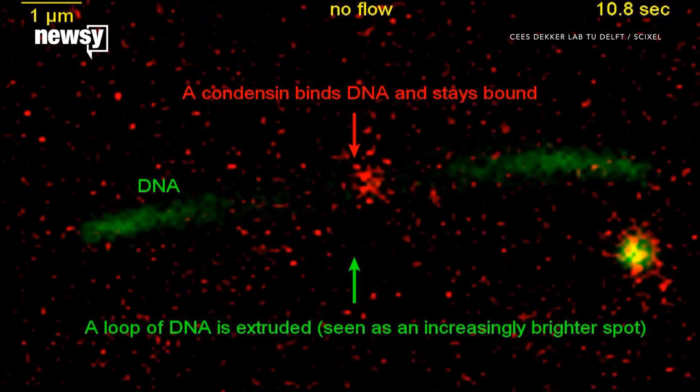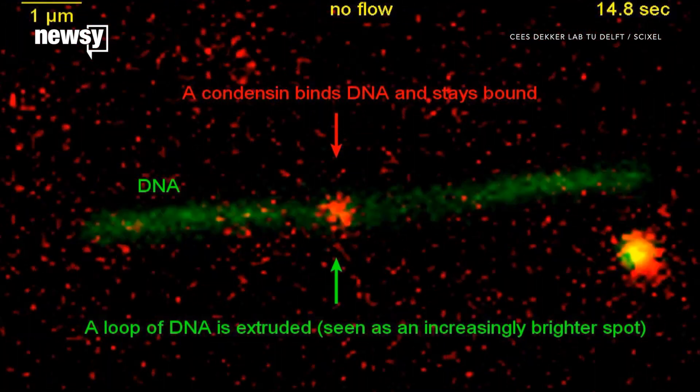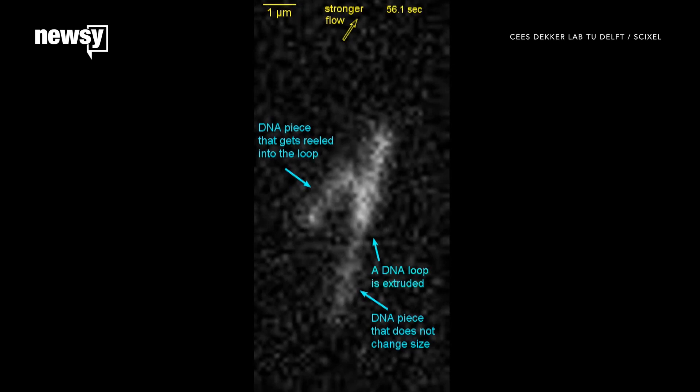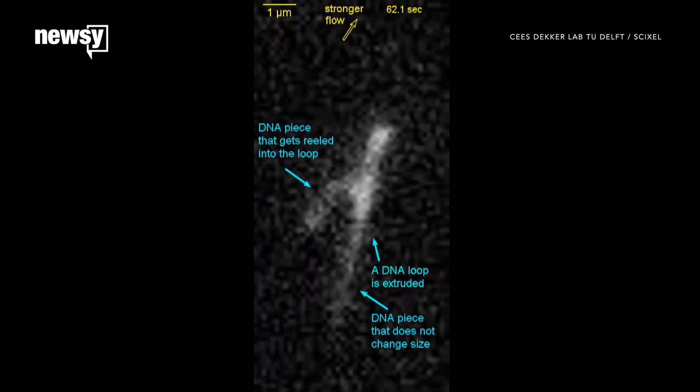Now scientists have seen condensin at work for the first time. You can actually watch as the protein grabs some DNA and starts looping it. The team calls this unambiguous evidence for the loop extrusion theory.